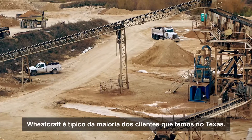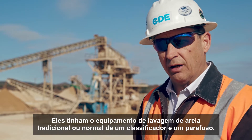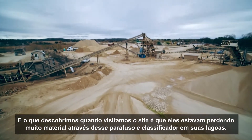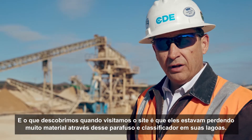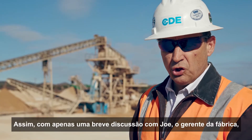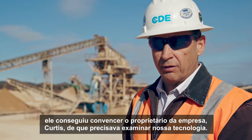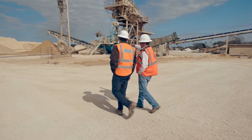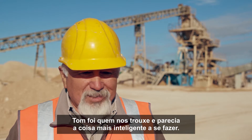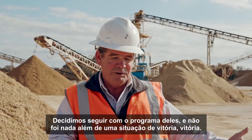Wheat Craft is typical of most customers we have in Texas. They had the traditional sand washing equipment of a classifier and a screw. What we found when we visited this site is they were losing a lot of material across that screw and classifier into their ponds. So with just a short discussion with Joe, the plant manager, he was able to convince the owner of the company, Curtis, that he needed to look at our technology. Tom was the one that brought it to us, and it just seemed like the smart thing to do. We decided to go with their program and it's been nothing but a win-win situation.